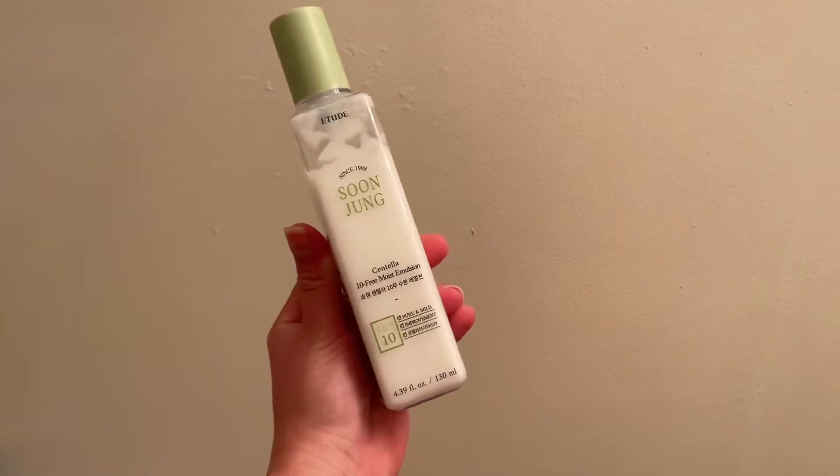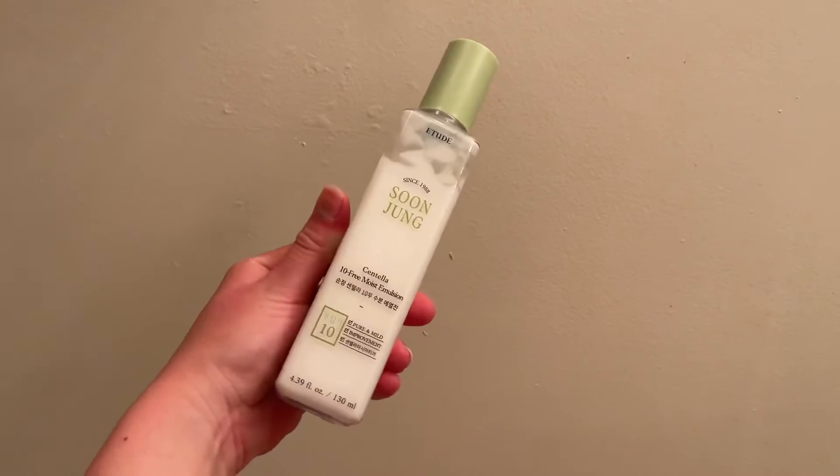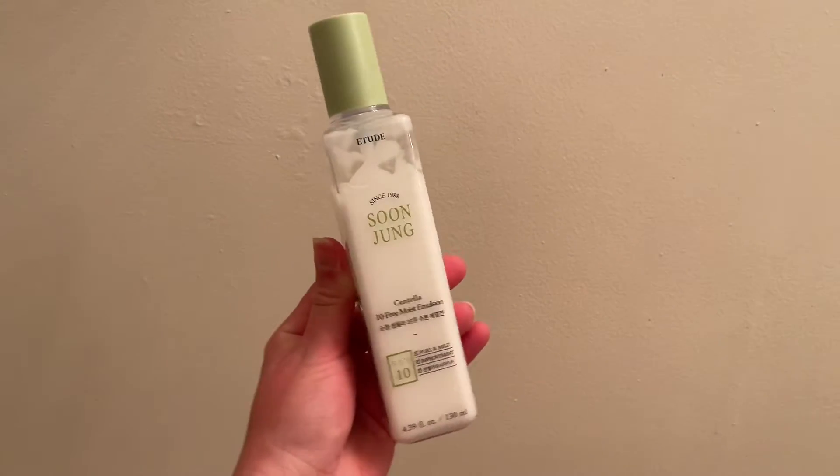So then I'm going to be going in with this Sun Jun moisturizer that has Centella Asiatica in it, and I'm just going to be using about three little tiny pumps because my face is extremely dry from these treatments, and then I just rub it in gently and pat it in dry.